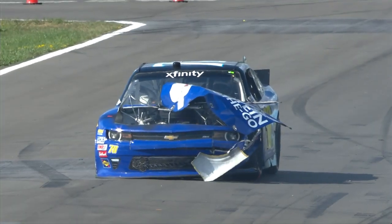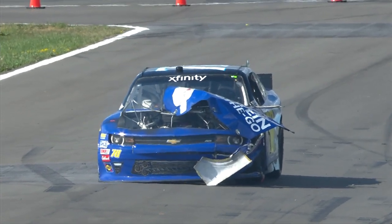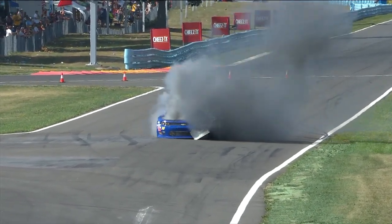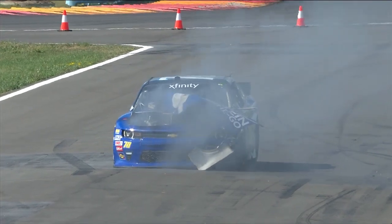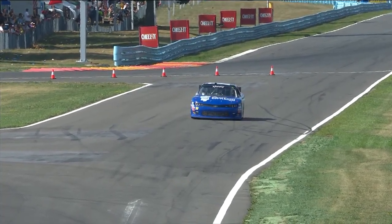It's got a flat right front tire and the hood's off this car. It's obviously had some sort of issue. Hood not off — he's missing the bus stop. Oh my goodness. He was slowing down through the bus stop.